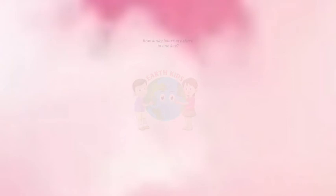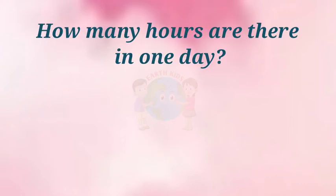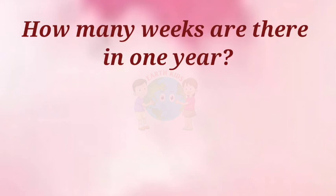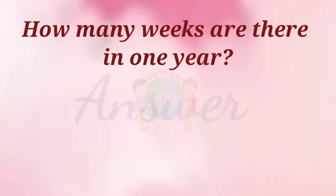How many hours are there in one day? Answer: Twenty-four hours. How many weeks are there in one year? Answer: 52 weeks.